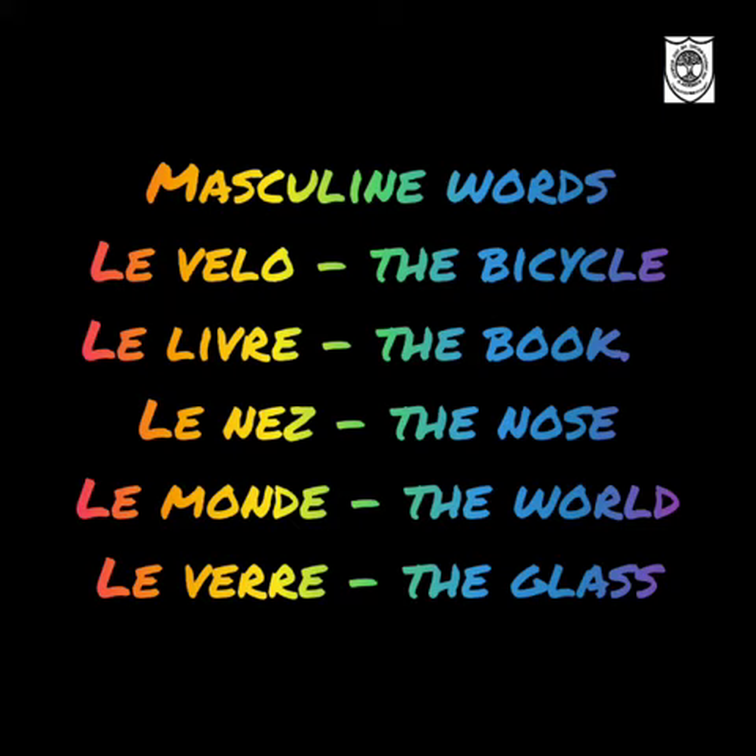The first masculine word: as I told you already, before a masculine word we use the word LE, which means 'the' in English. The second one is 'the book' — Le livre. 'The knee' — Le genou. 'The nose' — Le nez. 'The world' — Le monde. 'The glass' — Le verre.